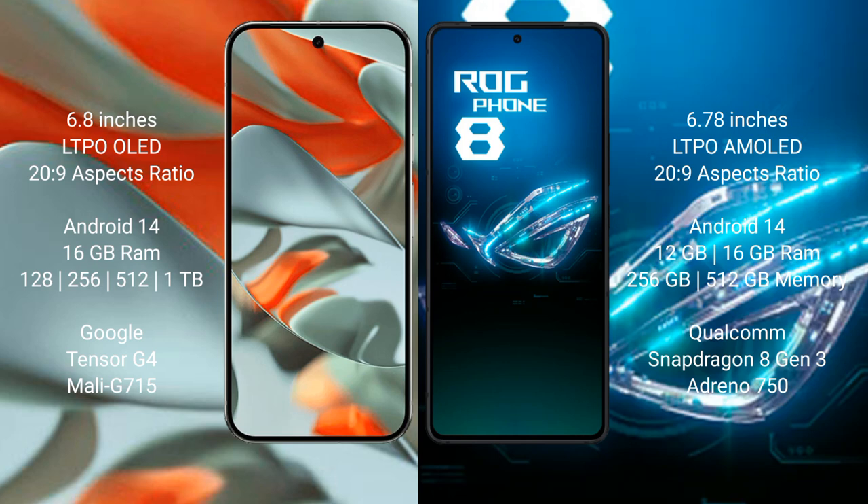Google Pixel 9 Pro XL runs on the Android 14 operating system. Asus ROG Phone 8 also runs on the Android 14 operating system.